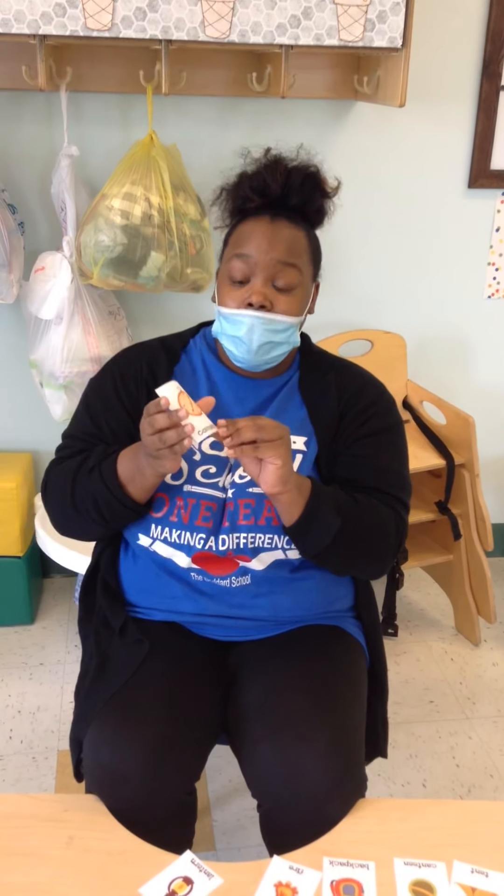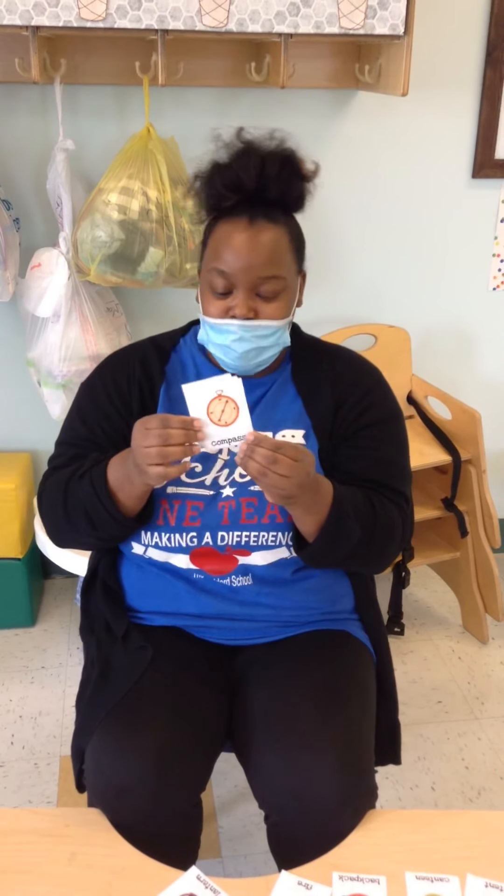Next, what do we have? This is a compass. A compass gets you where you need to go. While you're in the woods, it goes north, south, east, and west. Which direction will you be going? Can you say compass? Great job, friends.